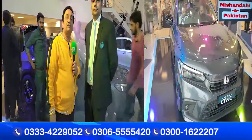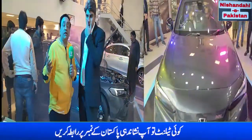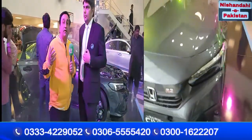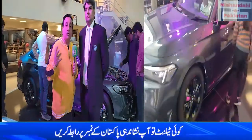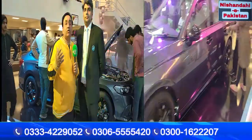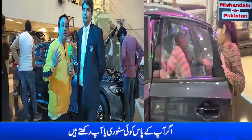Assalamualaikum, this is AQ Shade from Pakistan. Today we are going to launch a new turbo Honda Civic. Honda has two models here: one is the Turbo Oriel and one is the RS. Now let's find out what the difference is between these two.